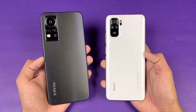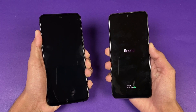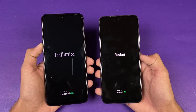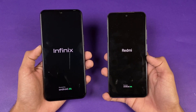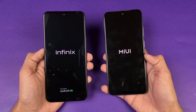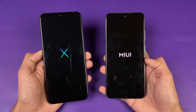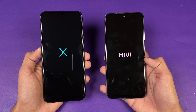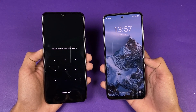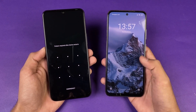Let's get right into it — starting with the boot up test. The logo shows up sooner on the Redmi Note 10 compared to the Infinix Note 11. Both phones run Android 11, with MIUI 12.5 on the Redmi and XOS version 10 on the Infinix. The Redmi Note 10 is faster when it comes to booting up, with about a one to two second difference between these two devices.